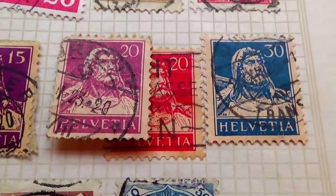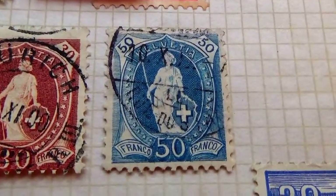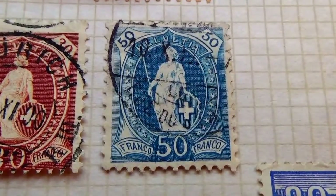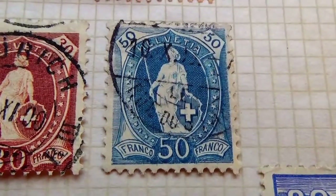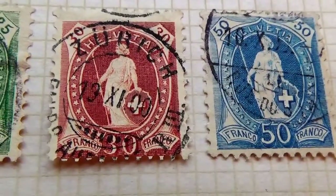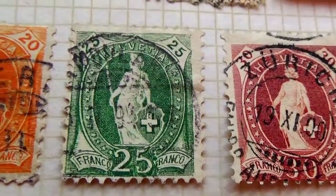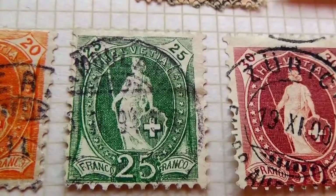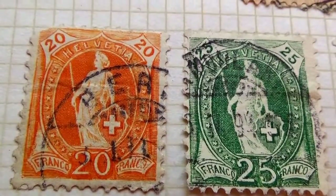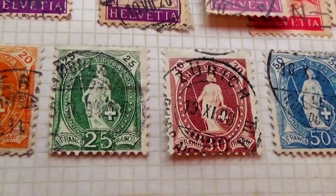A 15, then an 830, and another 830 — these I find very interesting, beautifully designed. A 15, and what I believe is a Franco 50. A 30. That's a 1910 25. A 20, another 20, and another 20 — these are pretty. I love these beautiful ones.